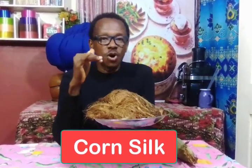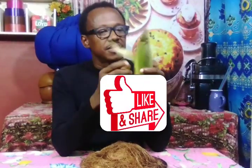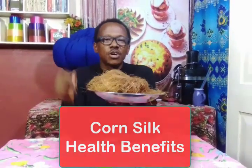Corn silk is actually the silky fiber that you find when you peel your corn or maize. That's the silky fiber — here you can see there's not so much, so that means this must have really come from a lot of corn. Yes, it's got health benefits, so today we are going to talk about the health benefits of corn silk. Let's get started.